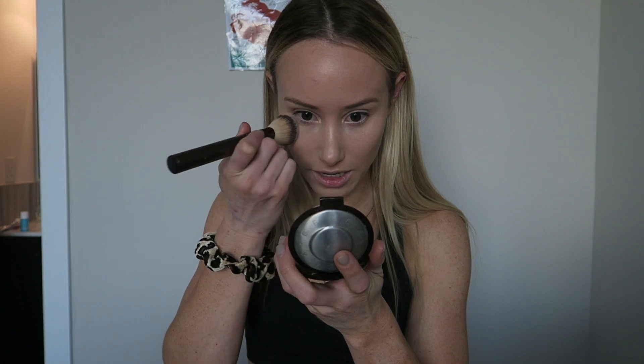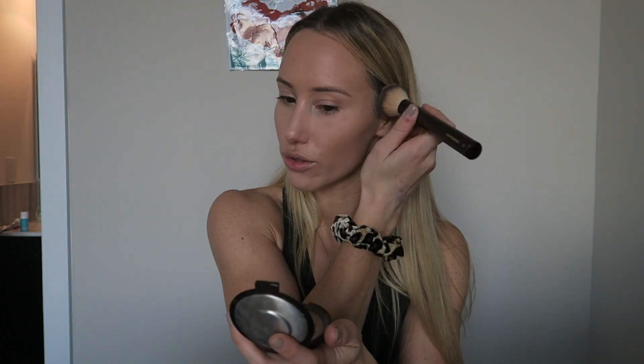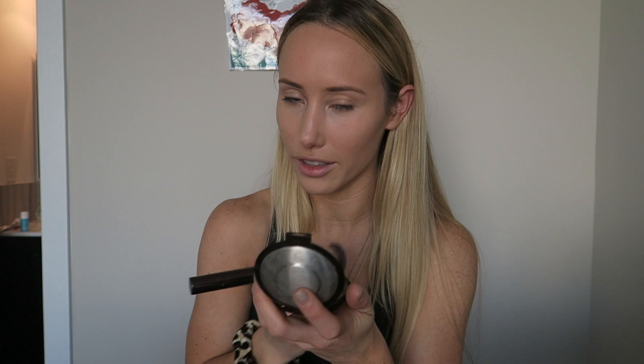I don't think I used setting powder last time because sometimes I neglect to bring it when I travel since it's a big container. But this is the Laura Mercier Translucent Setting Powder and it's the only setting powder I use — I love it. I'm going to set my under eyes first. I'm wearing it today because I'll be out and about for several hours.